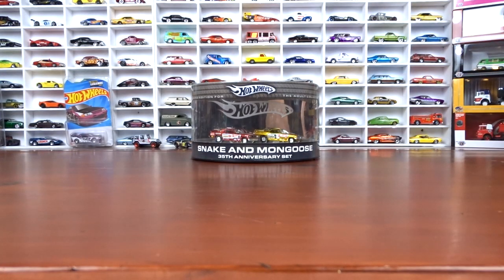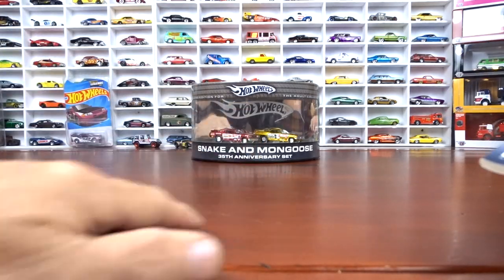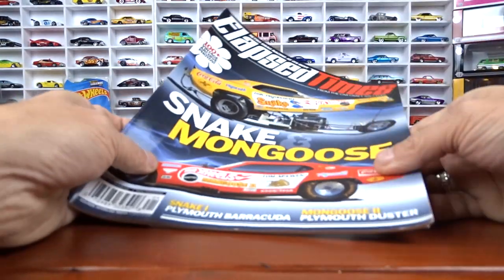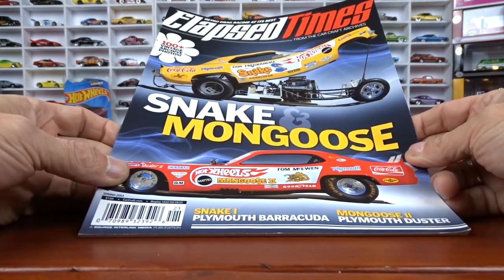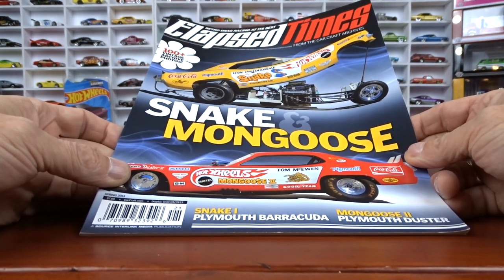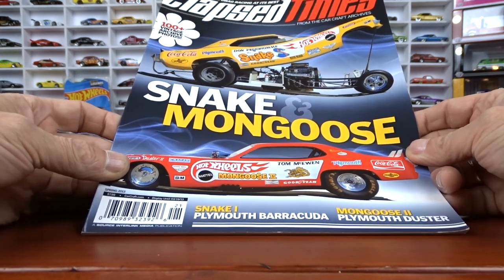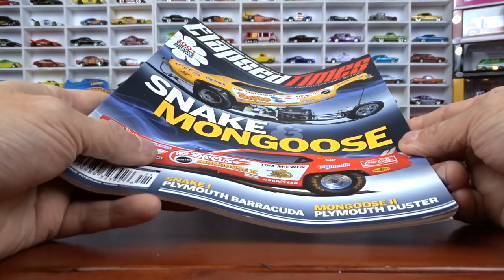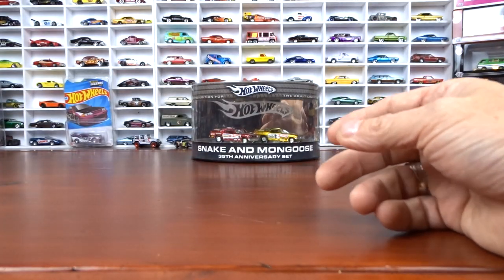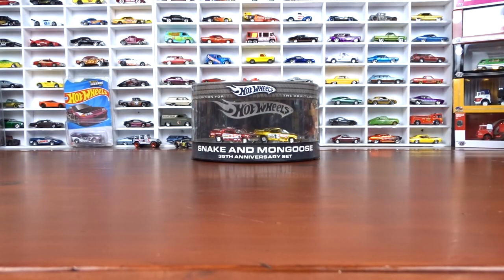And actually with that — I guess they call it an oil can — since I bought that, they gave me this magazine with Snake and Mongoose in it. I was happy to see that too. I was surprised that he said 'that goes with it,' and I said 'alright, cool, I got a magazine with Snake and Mongoose.' I'm going to have to find a protector for it now.